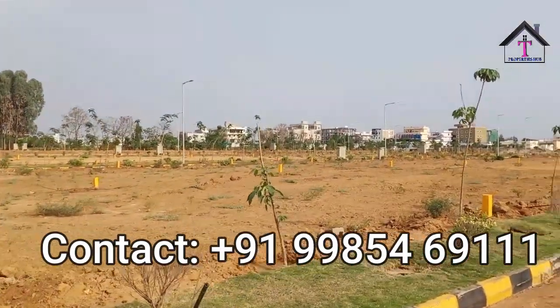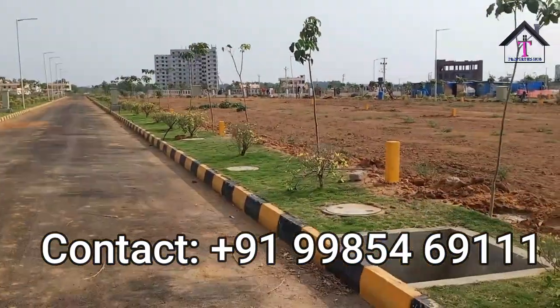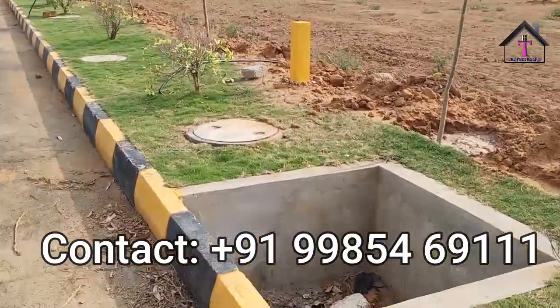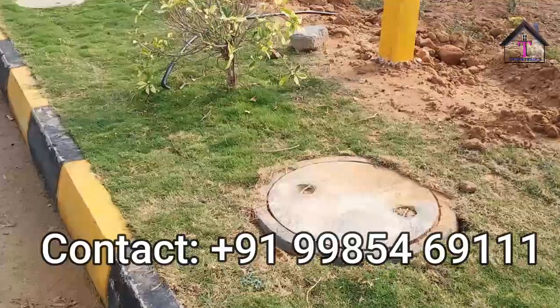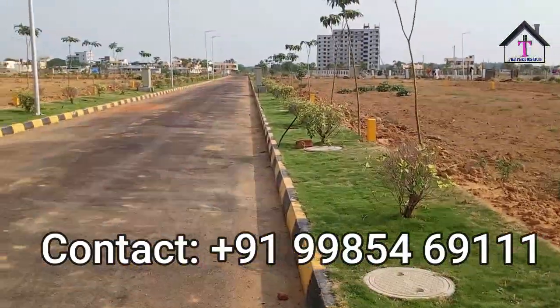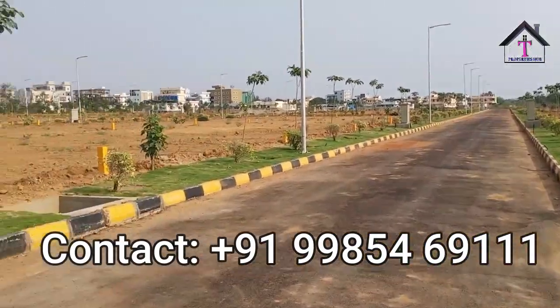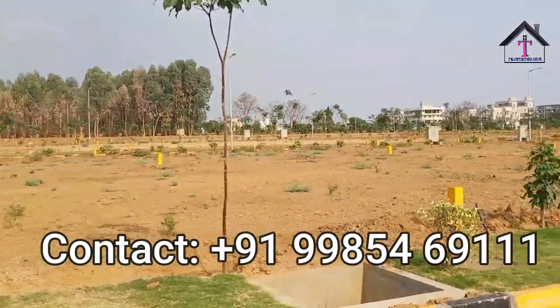So we are just entering to see our new project today. These are the houses — our project is exactly located around houses, a completely residential area. You can have a look on both sides of the street. There are houses all around; it is a completely developed place.